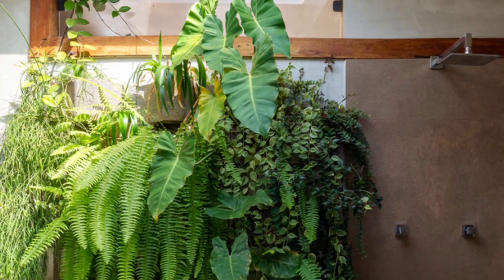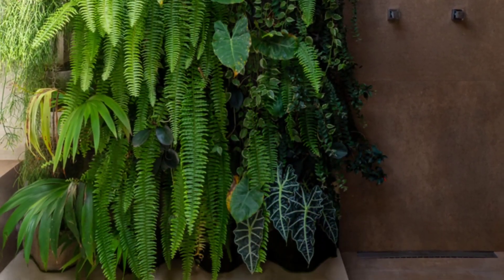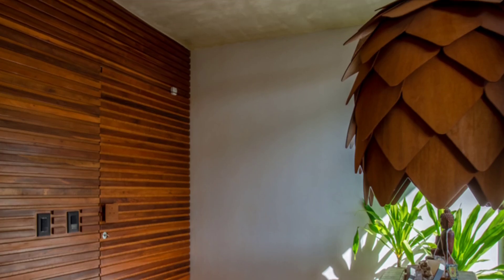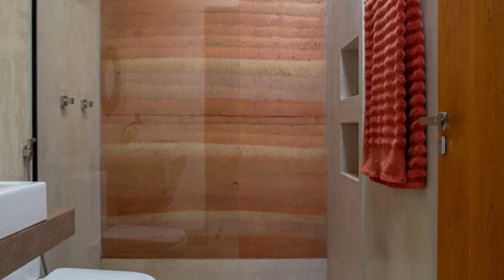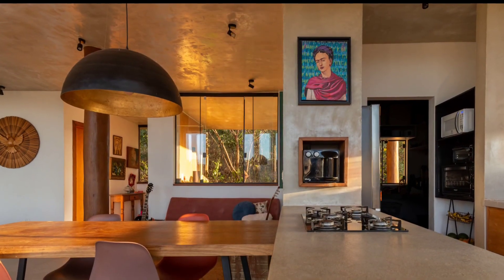Additional sustainable features include the use of reforested wood, reclaimed materials, and earth paint. These elements come together to create an architecture that prioritizes environmental responsibility without compromising on functionality, practicality, aesthetics, and comfort. The Earth House is a model of how modern homes can be both beautiful and eco-friendly, seamlessly integrating sustainable practices into everyday living.